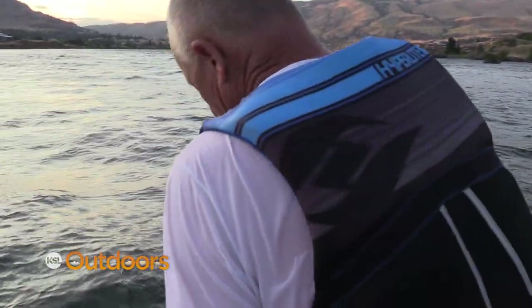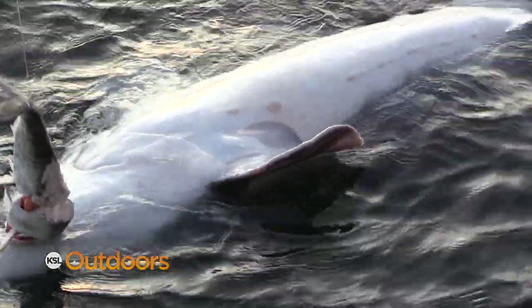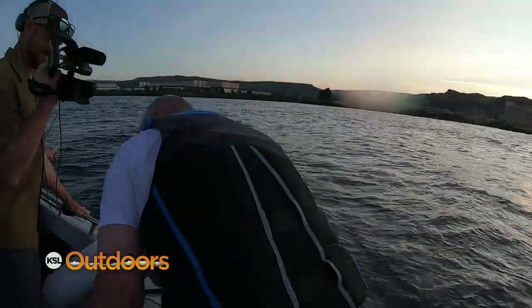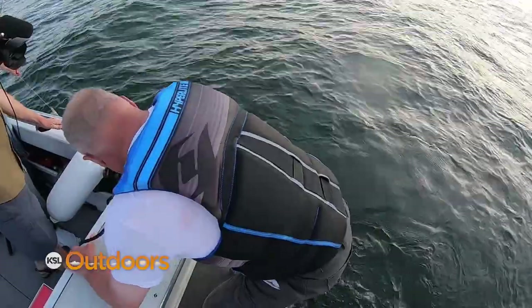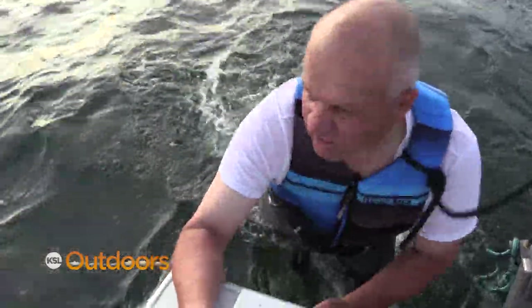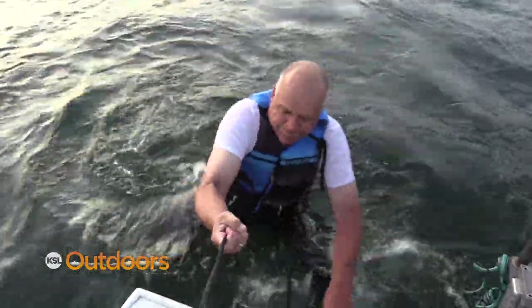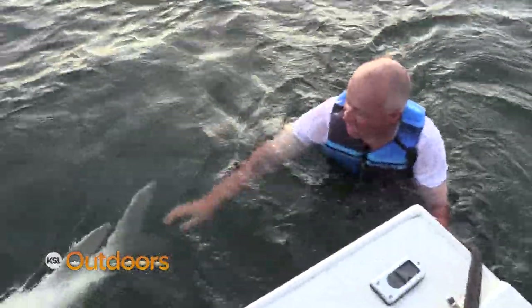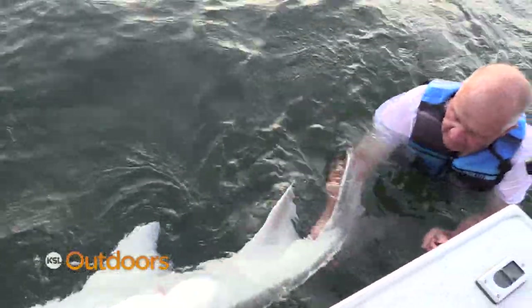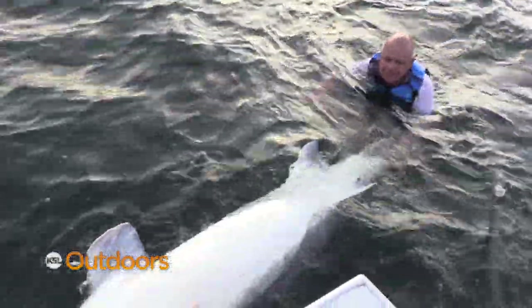One of the perks of catching a sturgeon with Daryl is the option to swim with your fish. You only live once. We do get in with them if the conditions are good — put a rope around you, a life vest on, and secure you to the boat. Grab the tail, get in, and take some good pictures. It's a unique experience — swimming with a fish that's twice the size of you. That's pretty neat.